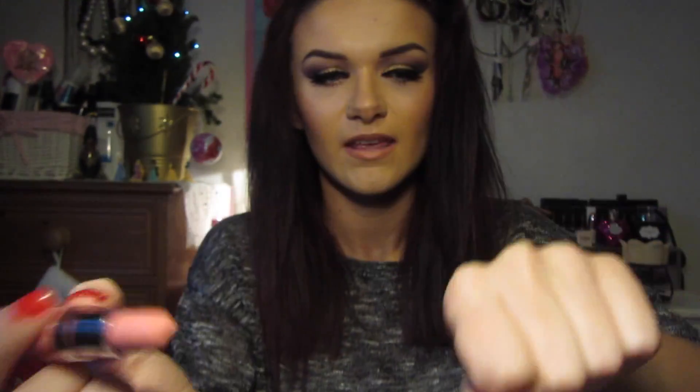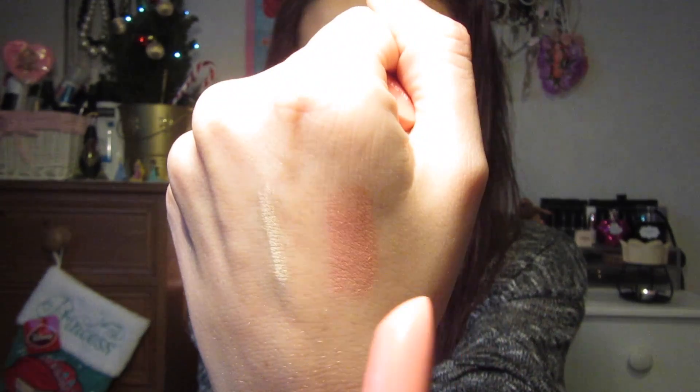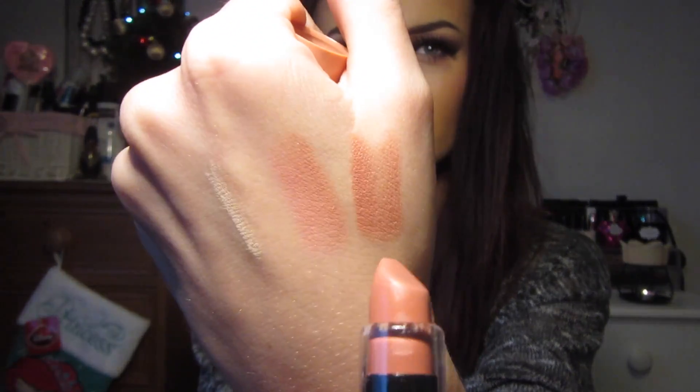The last bits I got from NYX were the NYX Butter Lipsticks - I've seen these on YouTube and blogs and really wanted to pick these up. They're in the same range as the Butter Glosses by NYX. I've got one in Cotton Candy, which is like a baby pink, and one in Snow Cap, which is a nude. I wasn't sure about the pigmentation so I only picked up two, but I wish I picked up more. I've been pairing them with the NYX Butter Gloss in Creme Brulee, which looks amazing with the nude.